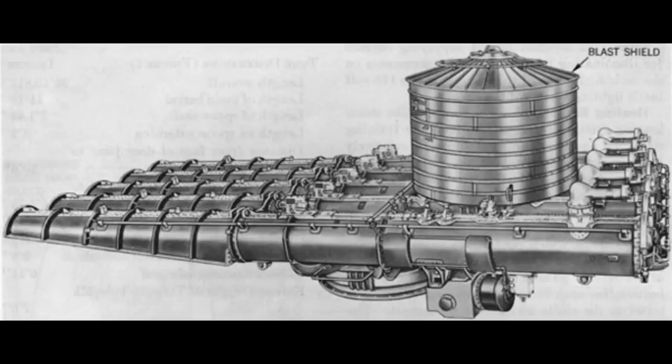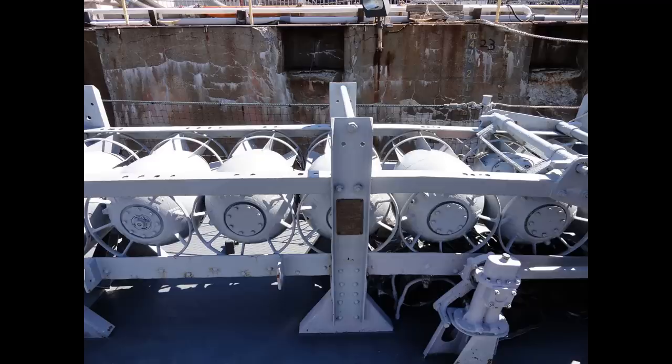Both classes were built with two quad torpedo launchers, one on each side, although a number of ships had them removed during the war to minimise the risk of explosion and to add even more anti-aircraft guns. In 1942 they were also fitted with sonar and depth charge launchers for anti-submarine warfare, although the projectors were quickly removed for — guess again — more anti-aircraft guns.